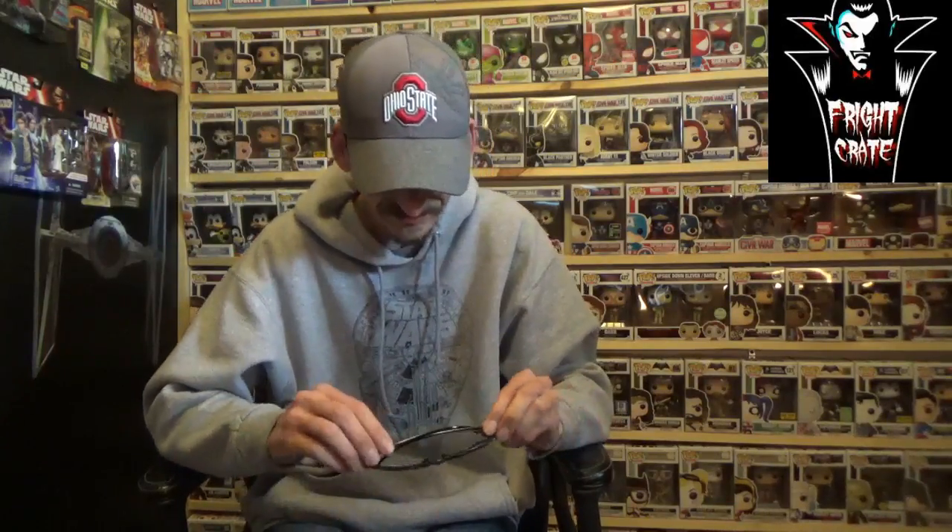Next we have They Live glasses. I did like this movie — I watched it because I was a big Roddy Piper fan and it was one of his movies. Let's check out these glasses. Oh yeah, I can rock these shades, they're pretty cool. We got some They Live glasses — now I gotta put my real glasses back on or I won't be able to see anything.